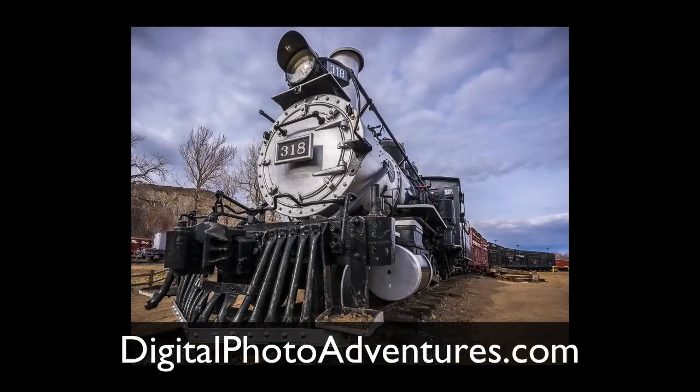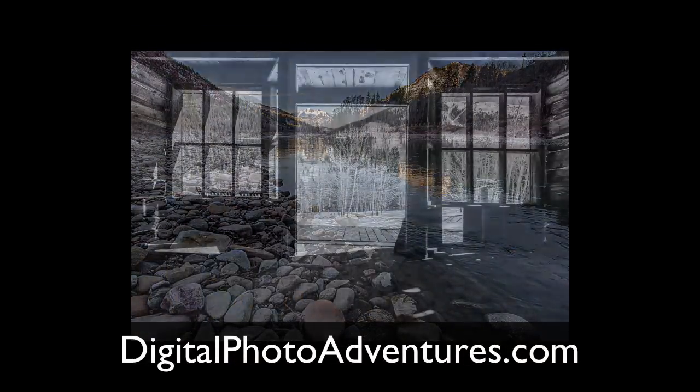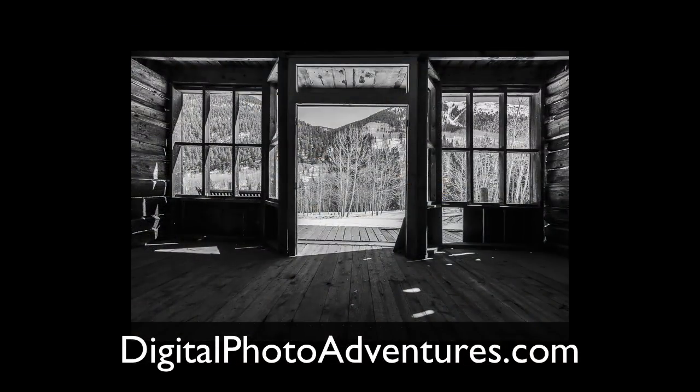Hi, this is Rob Knight from Your Itinerary. I want to invite you to join me and Rick Garrity in the Rocky Mountains this August to explore Colorado's frontier past. We'll shoot trains, ghost towns, and lots of interesting characters along the way.